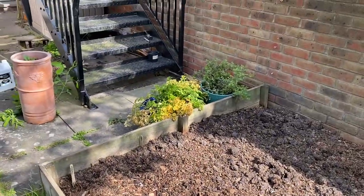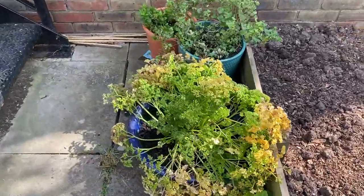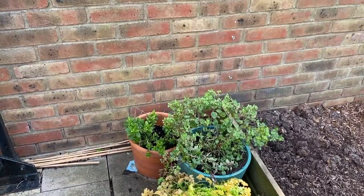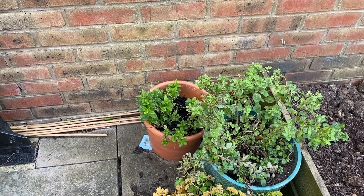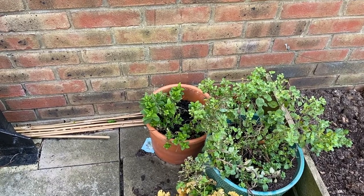That's the parsley, the oregano, and the mint. This mint came from the back garden of my father's childhood home, so it's quite old mint. I've had it for ages but it just sits there being minty.